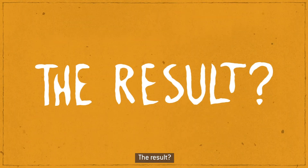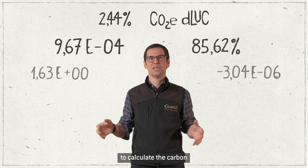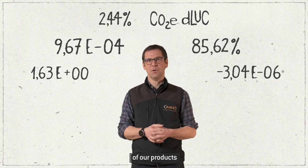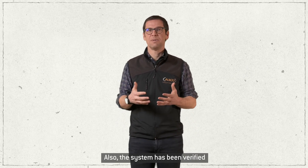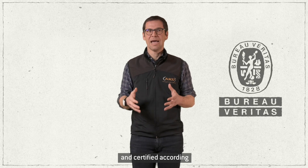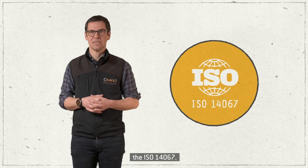The result? We now have all the data needed to calculate the carbon equivalent emissions of our products over their entire life cycle. Also, the system has been verified by an external body and certified according to internationally recognized standards, the ISO 14067.